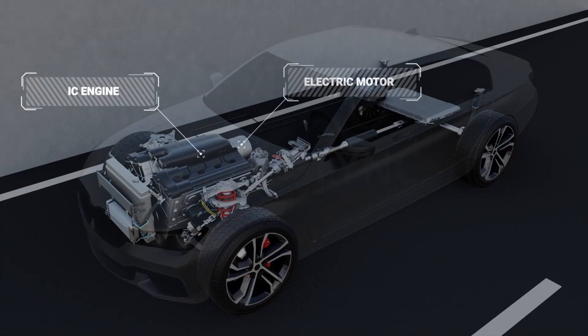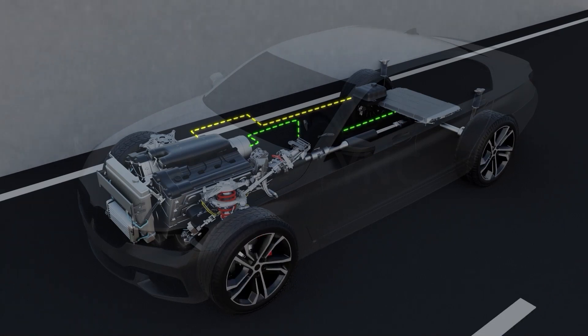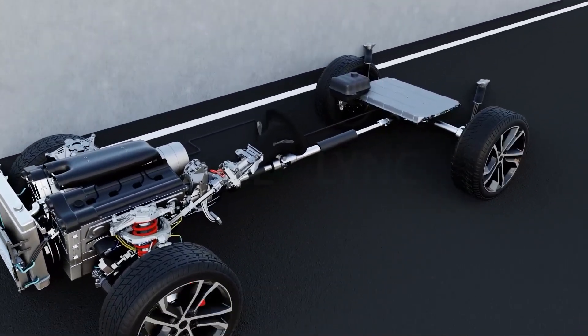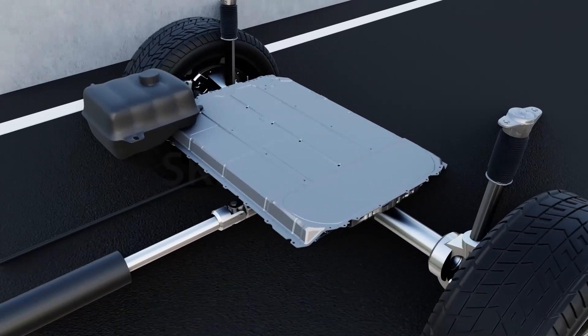While the electric motor runs on the battery pack, the IC engine runs on fuel. Both the IC engine and the electric motor work together to propel the car forward. Even though the hybrid EV has a battery pack, it can't be charged by plugging into an external power source at the charging station.